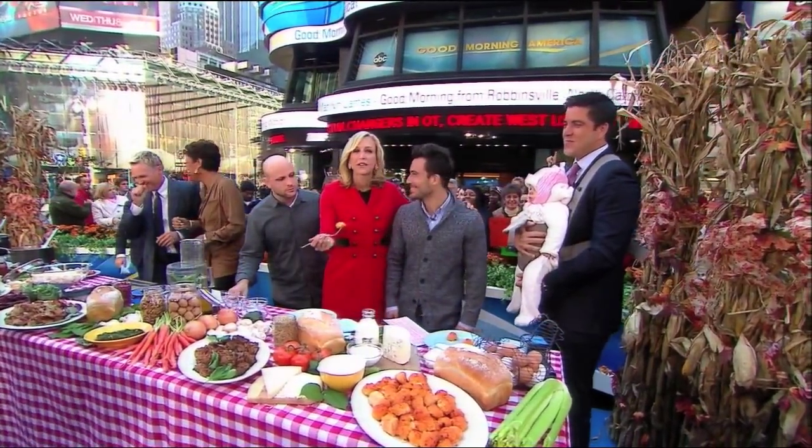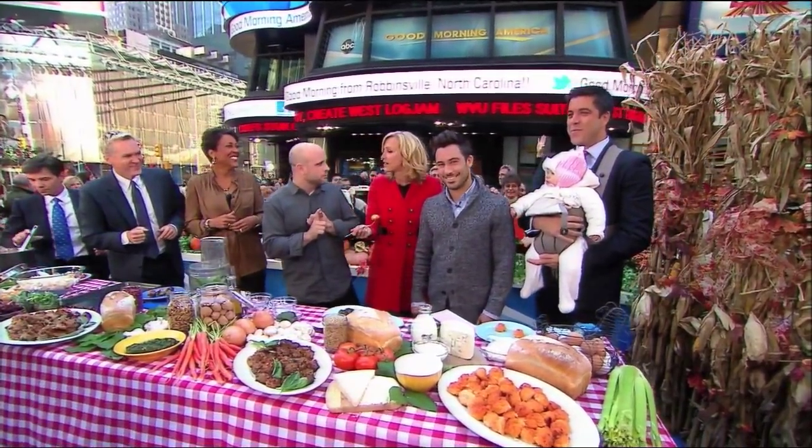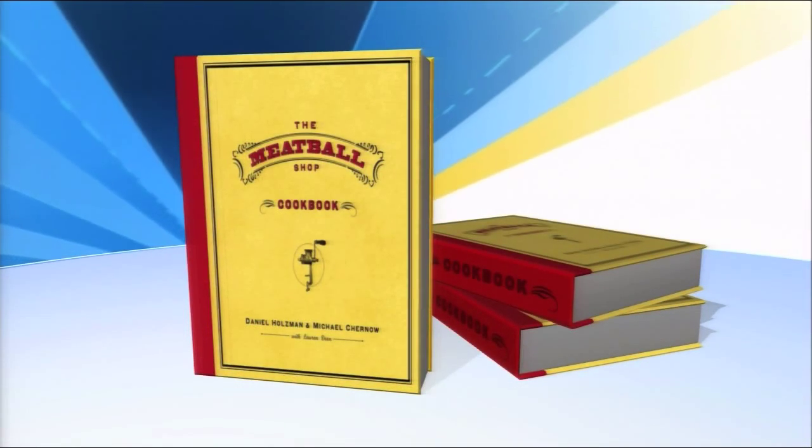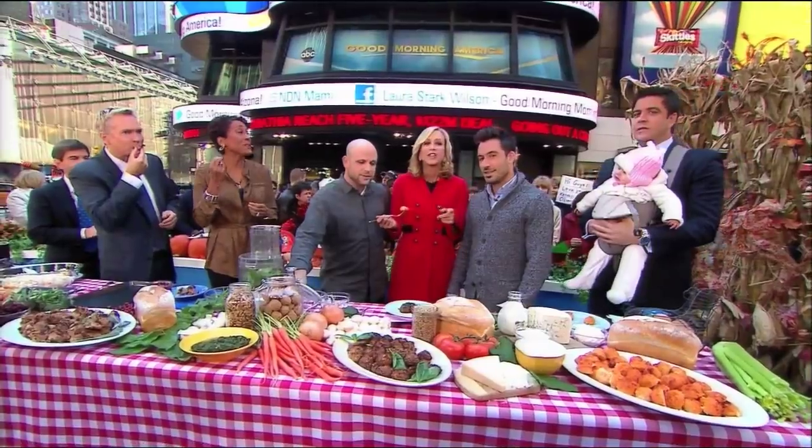The name of the book is The Meatball Shop Cookbook — thank you guys so much. If you don't have time to come down to New York, make them yourself. It is easy to do. These guys are wonderful and the meatballs, not too shabby. Thank you so much. Check out more info on goodmorningamerica.com on Yahoo, and we will be right back.